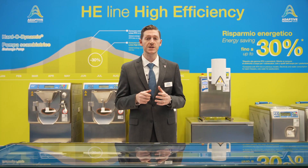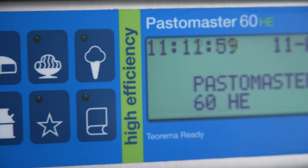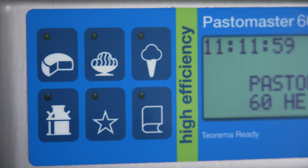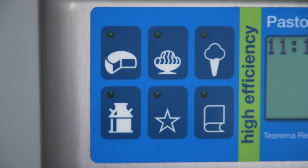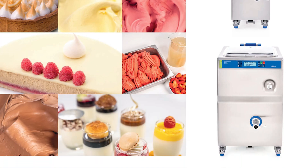You can prepare a wide range of products with the Pasto Master HE, from mixtures for gelato, yogurt, sauces, and even different types of cheeses. The supplied Pasto Master HE recipe book has recipes for every program.